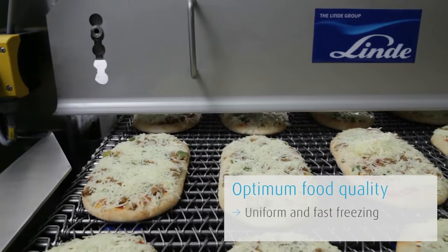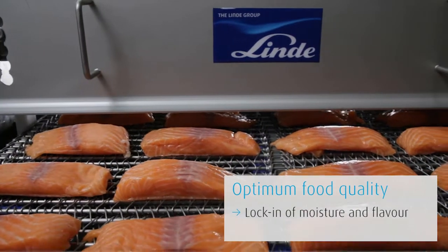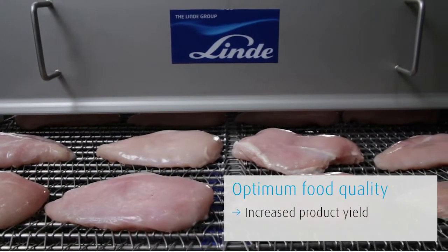During the freezing process, moisture and flavor are locked in the product. This leads to increased product yield and reduced dehydration.